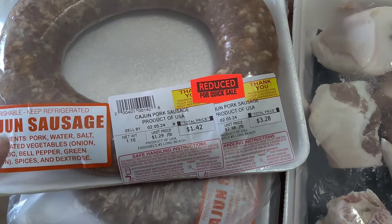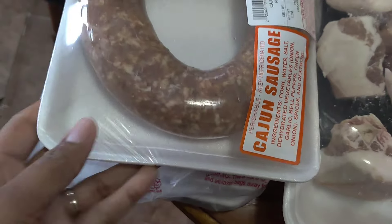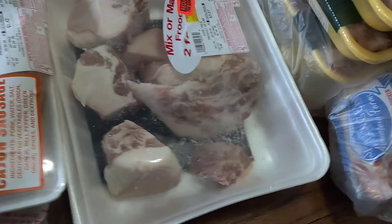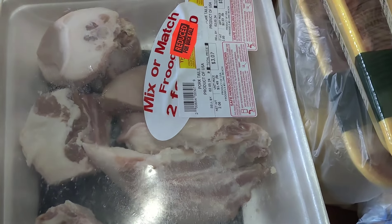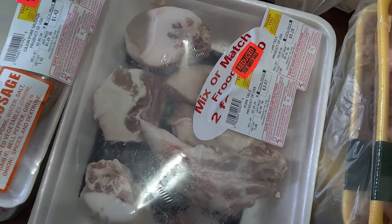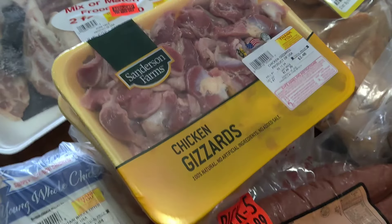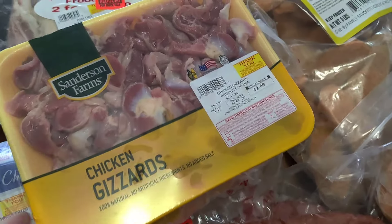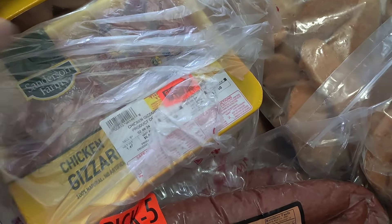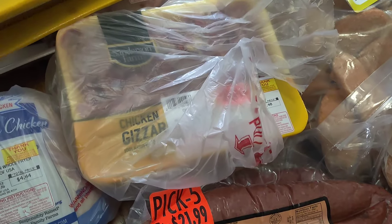Now we're gonna come over here. Bro picked up the Cajun sausage — these are the same ones I had in my last Frugal haul. He picked up three packs. Then he got some pig pork tails at $3.07, and then he got five packs of chicken gizzards — they were all priced around $2.48 and $2.38, so all around two dollars.